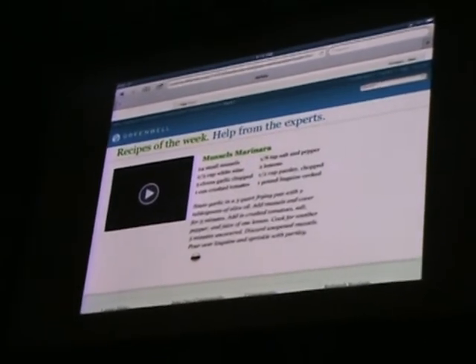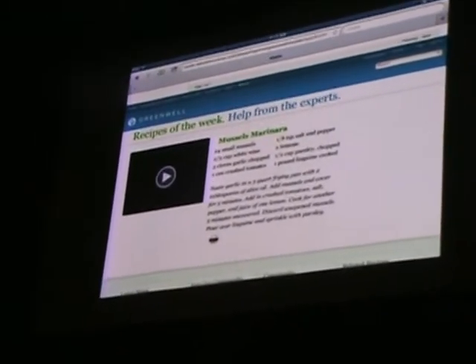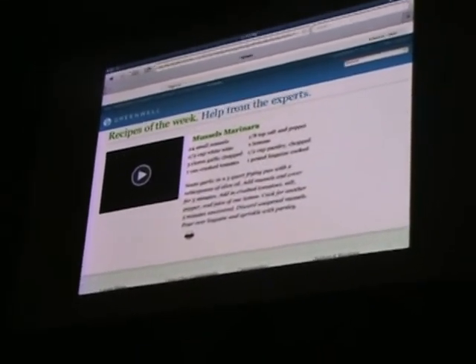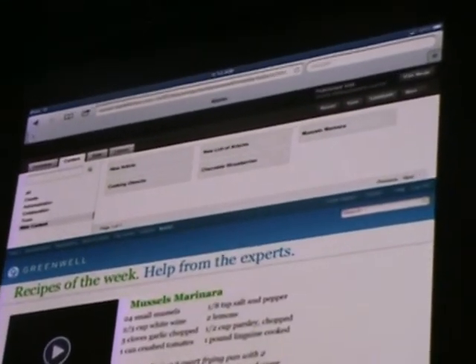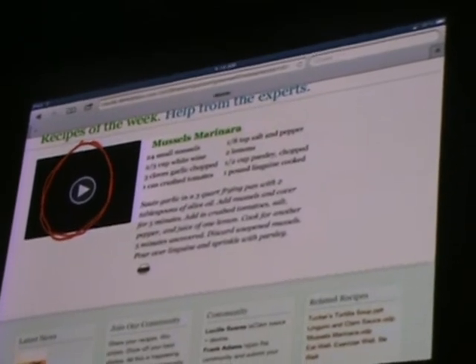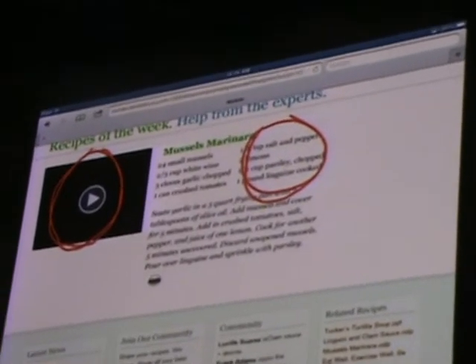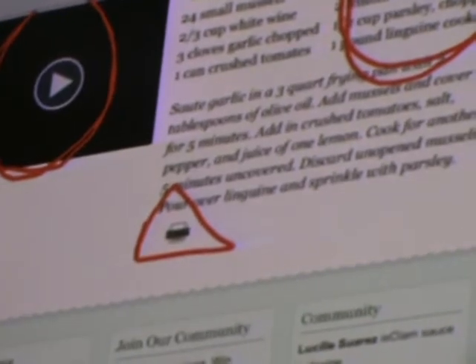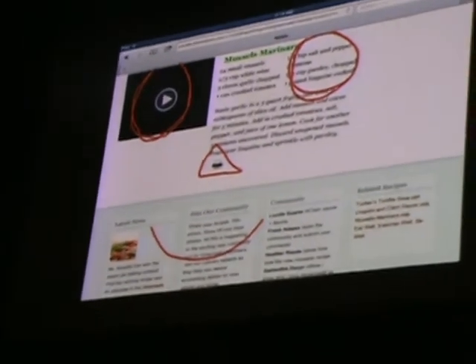Now, wouldn't it be nice if I could comment on this page — instantly collaborate with my team and let them see my comments visually? Up here in the upper right is a comment button. If I tap that button, I can let them know I've added a new video right here. I even have a cool print button. Maybe I want to let my team know that we need to make some more changes — we want to replace the community content with my latest news.